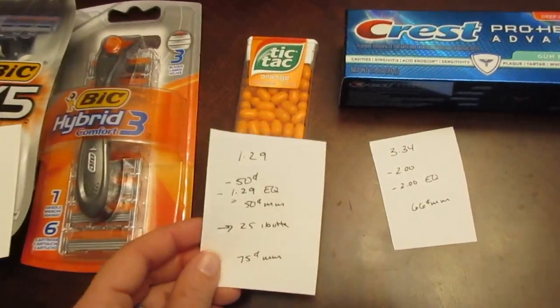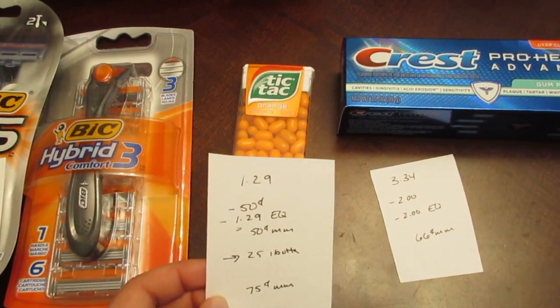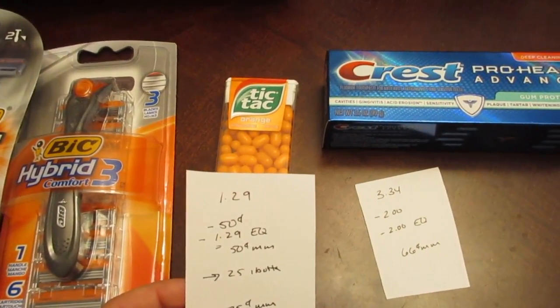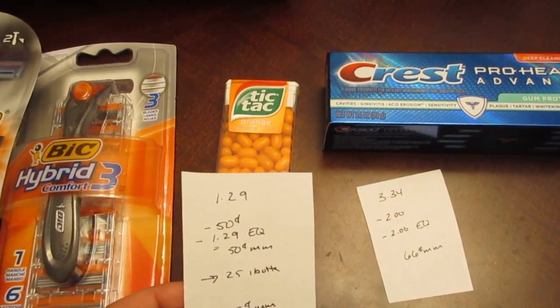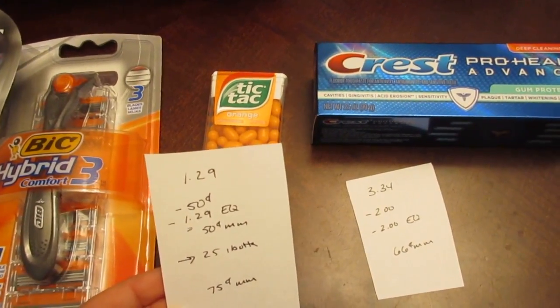The Tic Tacs are a freebie because of an e-coupon you can load that makes them free. They're $1.29 and the e-coupon takes off $1.29. But there's also a 50-cent manufacturer coupon in this weekend's inserts — that coupon doesn't double but does take off 50 cents, making it a 50-cent moneymaker. The Ibotta app also has a 25-cent rebate, making it a 75-cent moneymaker with Ibotta.